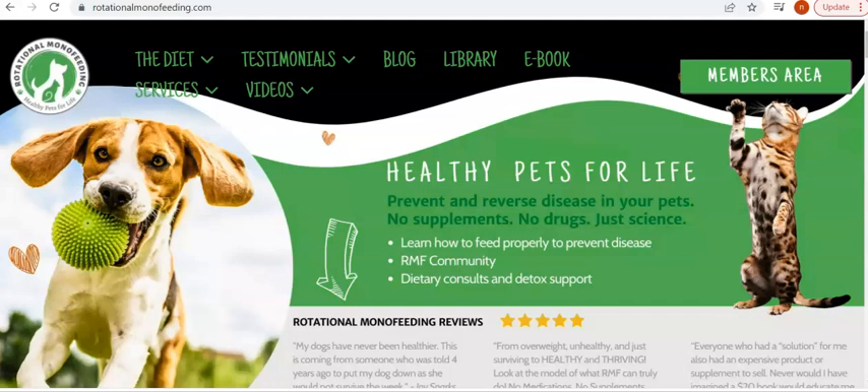Hi everybody, this is Nora. As most of you probably know, we launched our brand spanking new redesigned website a couple weeks ago.